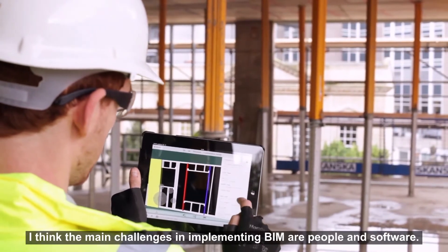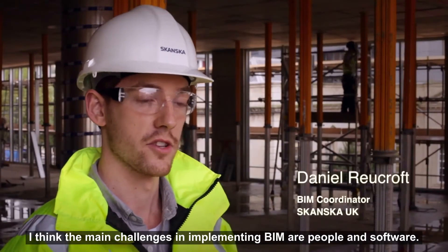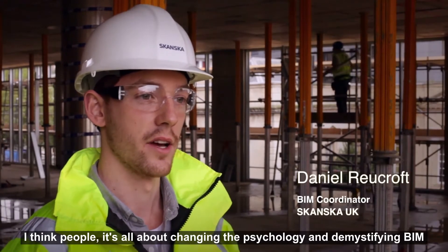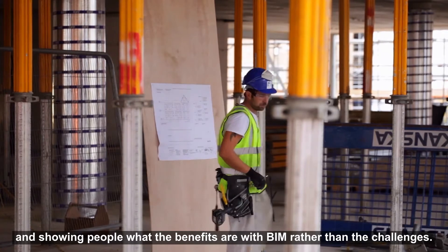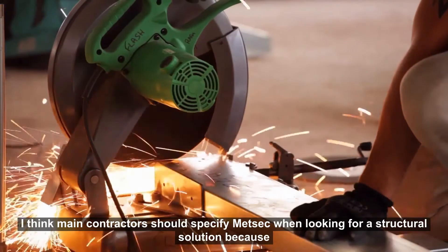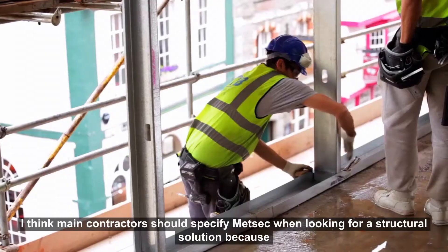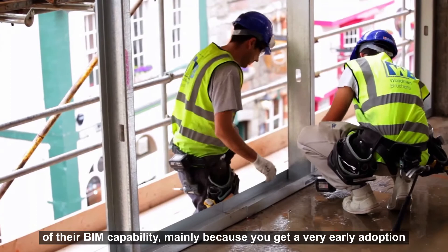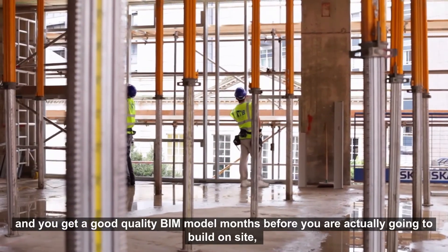I think the main challenges in implementing BIM are people and software. It's all about changing the psychology and demystifying BIM — showing people what the benefits are rather than the challenges. I think main contractors should specify MetSec when looking for a structural solution because of their BIM capability. Mainly because you get very early adoption and a good quality BIM model months before you're actually going to build on site.